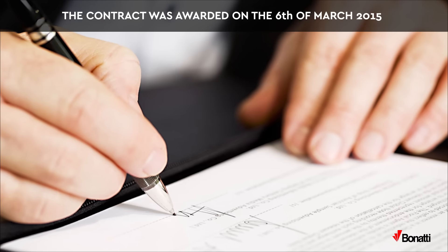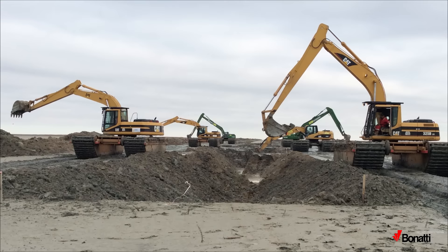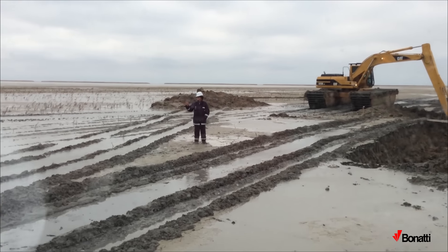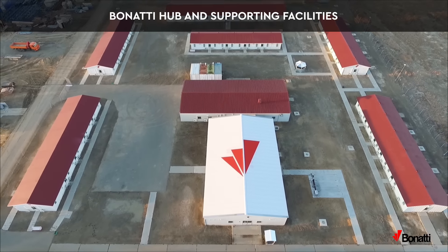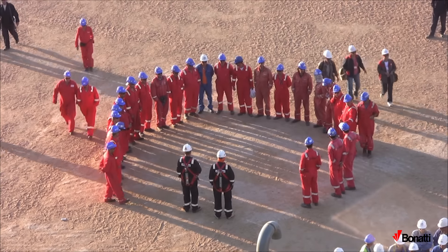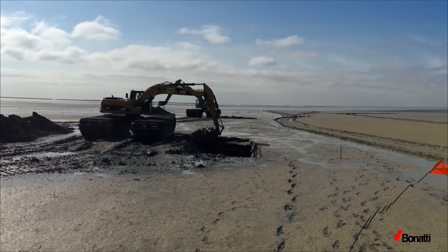The contract was awarded on the 6th of March 2015. Bonatti achieved a readiness of operations before official award, performing preparation and early works, which include logistic support, temporary construction facilities, winterization plan, personnel and equipment mobilization. Bonatti immediately started trenching activities in shallow water to respect the environmental restrictions.